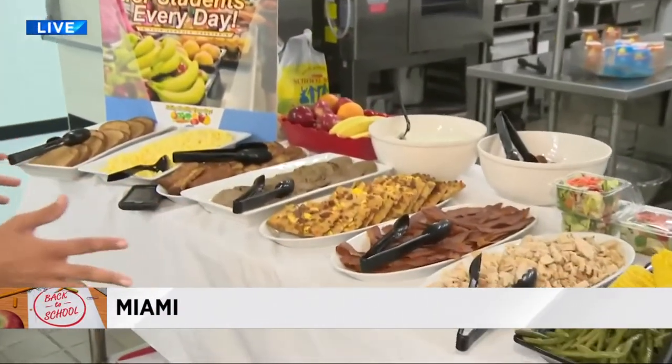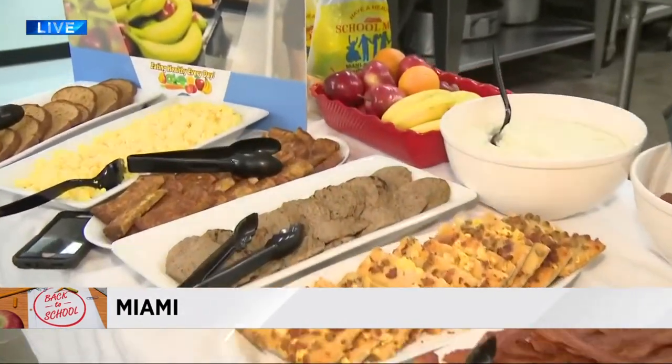Miami-Dade schools start in less than two weeks. That means a lot of people are getting ready to fill a lot of bellies. We got a sneak peek at all of the new and exciting options that your kids will have this school year.